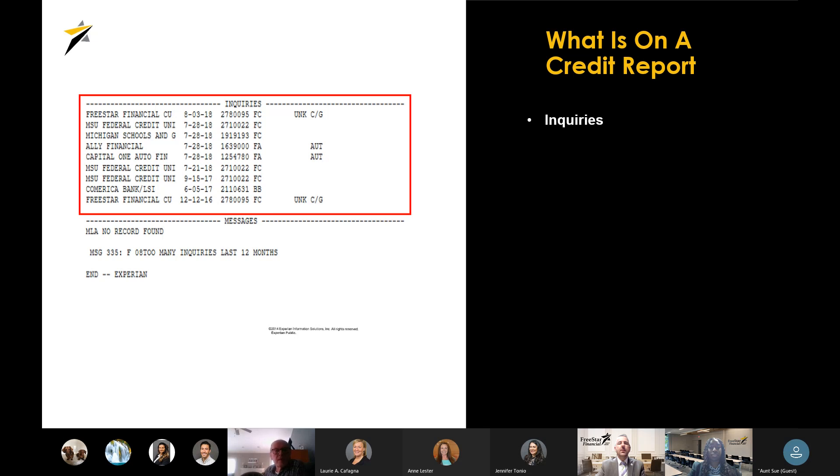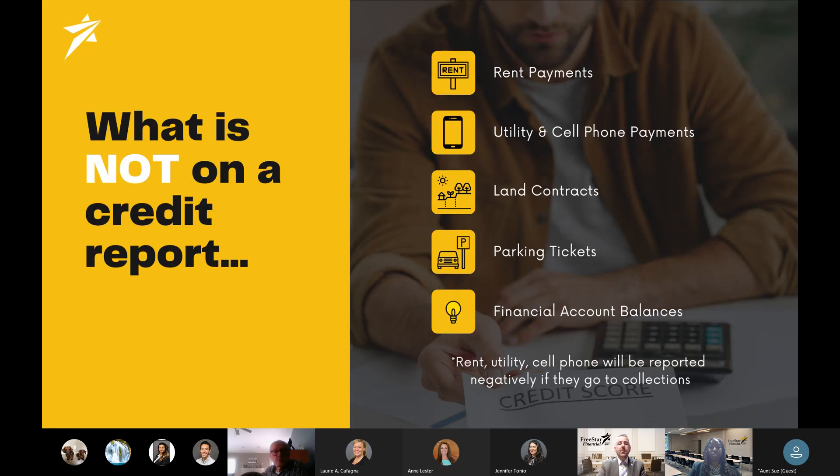The last section is inquiries. Every time you run your credit as a hard pull, it's going to show up on your credit report — we'll talk about this more in depth later. Now let's talk about what is NOT on your credit report. Generally, rent payments, utility, cell phone payments, land contracts, parking tickets, and financial account balances will not be reported to your credit report. However, rent, utility, and cell phones may be reported negatively if they go into collections.